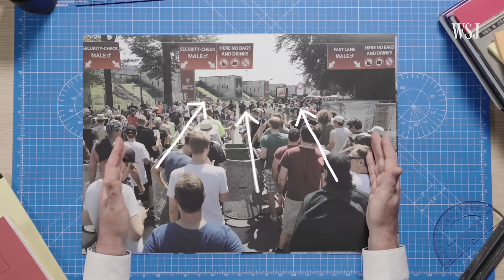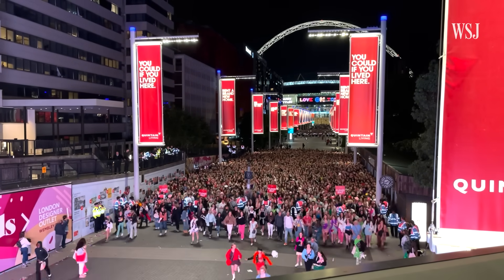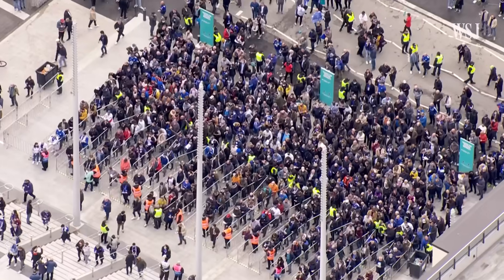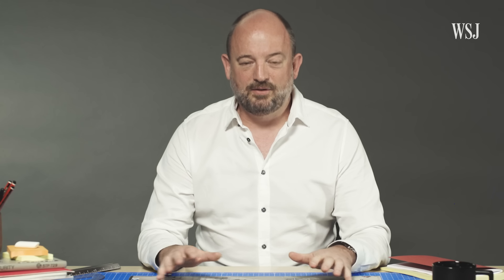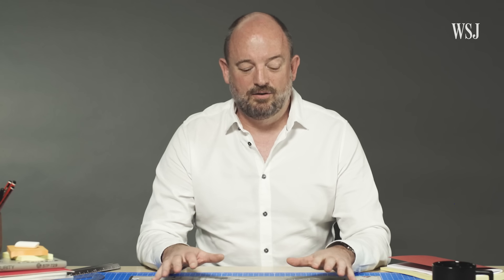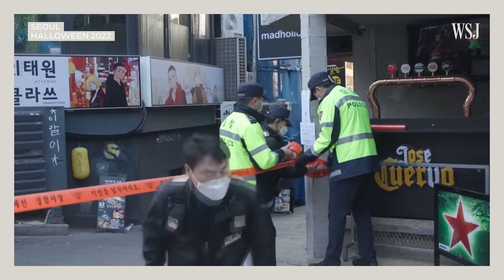The shape of the line you wait in, to the pathways you follow to leave, all contribute to the same goal for any major venue: keep people safe, happy, and make money. Even if you have the most careful planning, things can still go wrong. In the worst case, losing control of a crowd could cost people's lives.